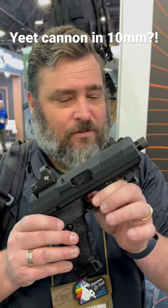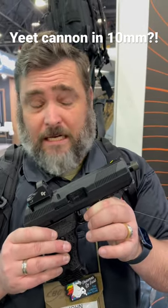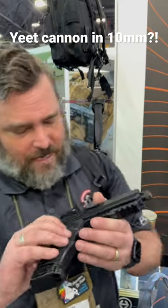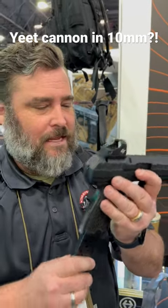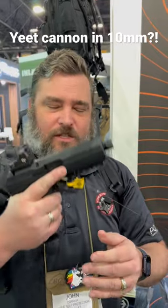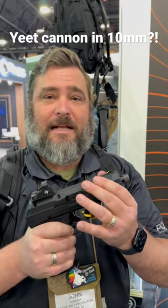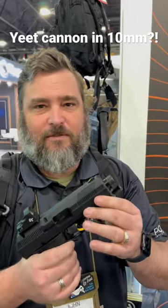We are at the High Point booth and they have come out with a 10 millimeter — because when you need a yeet cannon, one more millimeter is more better. 10 round magazine, same magazines as their carbine. It weighs 46 pounds — not that much, but you get my point — it's chunky and beefy because you need a lot of pot metal to make it stand up to 10 millimeter.